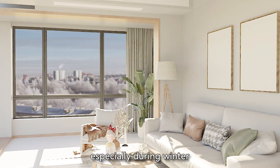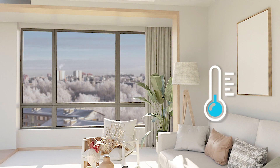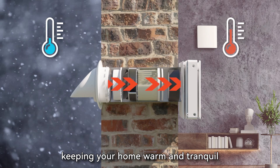Opening windows, especially during winter, can lead to heat loss and street noise intrusion. The ERV ensures a continuous flow of fresh air without severe energy loss, keeping your home warm and tranquil.